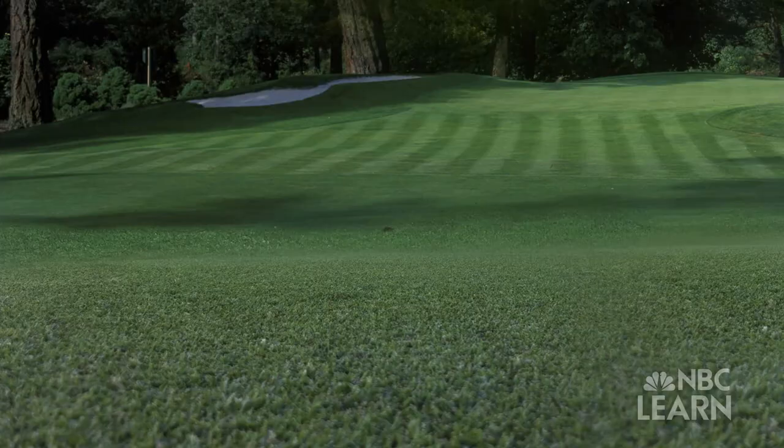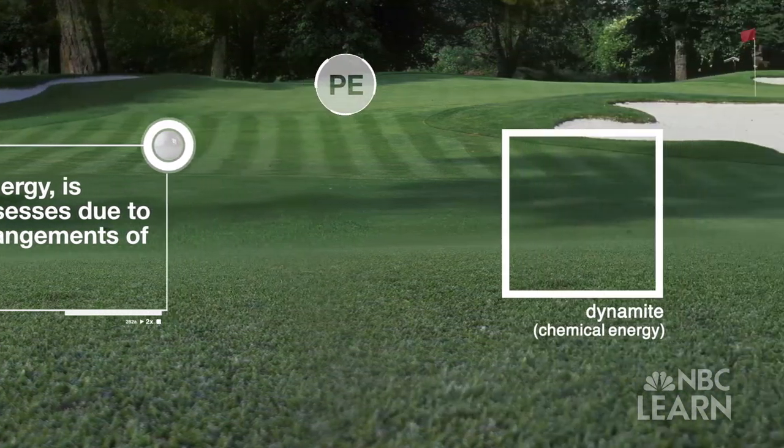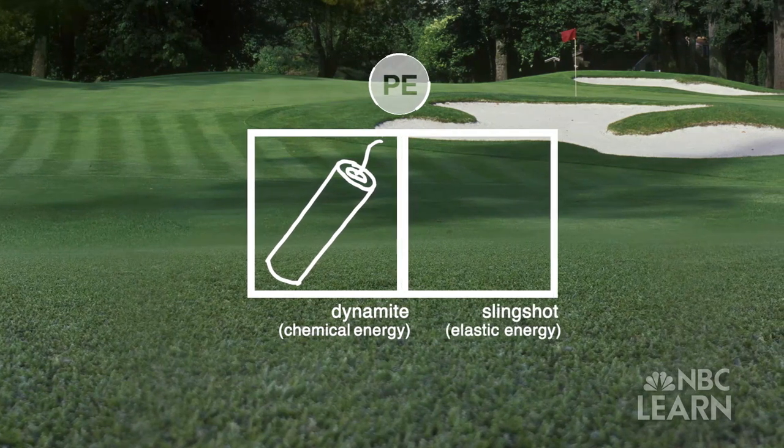A golfer's swing is the most critical part of getting energy into the golf ball. Potential energy, often called stored energy, is the energy an object possesses due to its position or the arrangement of its parts. Potential energy comes in many types, from the stored chemical energy in dynamite to the elastic energy of a stretched slingshot.